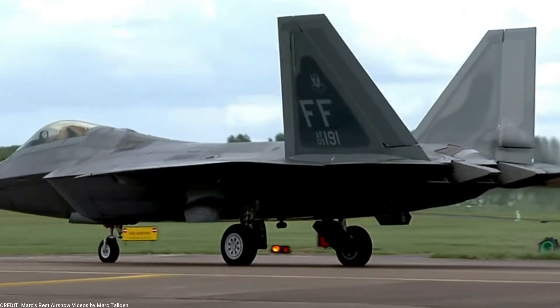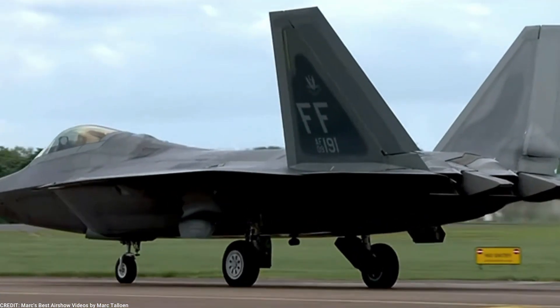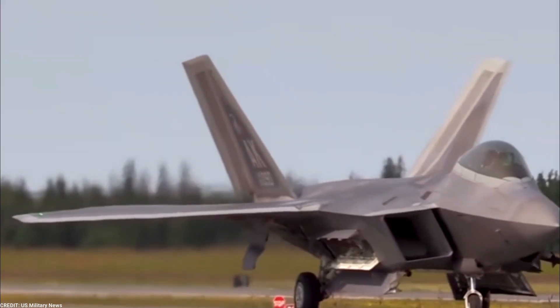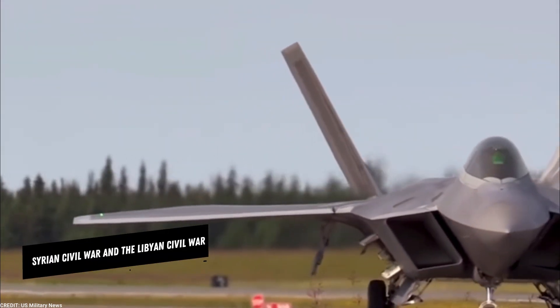The F-22 Raptor has been in service with the United States Air Force since 2005, and it has seen action in several conflicts, including the Syrian Civil War and the Libyan Civil War.